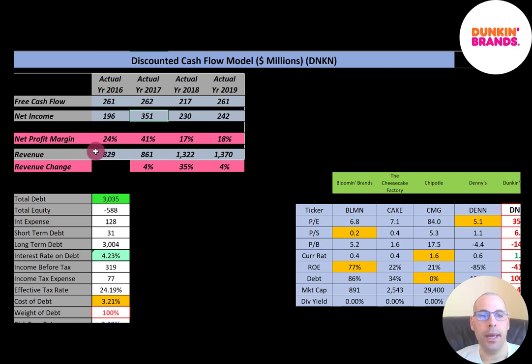Revenue looks really good as well. It's the sales for the company, and it starts at $829 million and grows to $1.4 billion, so they're doing a good job growing their business. Their net margins look pretty good, between 17% and 41%. Net profit margin is net income divided by revenue — it's how well you convert revenue into profit. In 2019, they converted 18% of their revenue into profit, which means 82% went towards expenses.